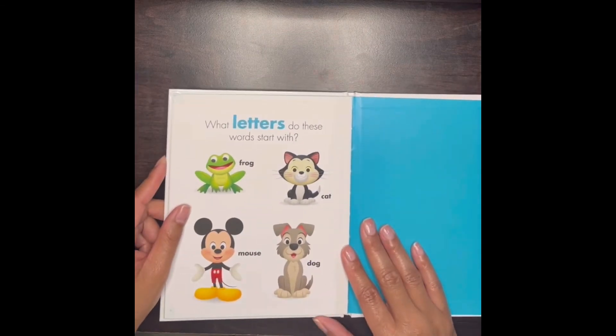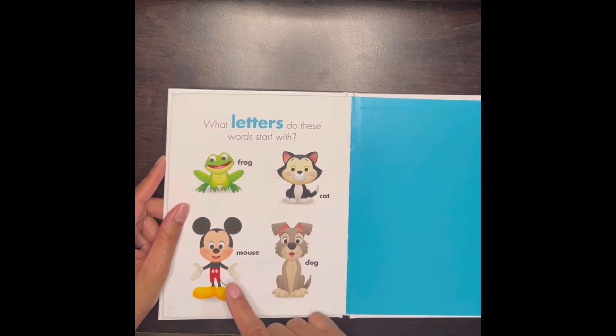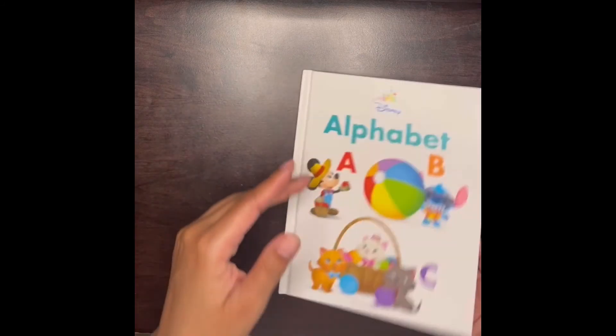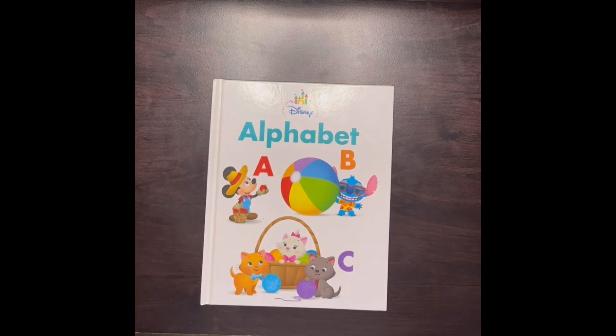What letters do these words start with? F — frog! All right boys and girls, well that was our letters. I enjoyed them, our Alphabats. I will see you next story time. Bye!